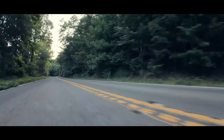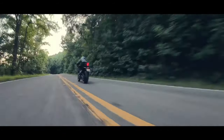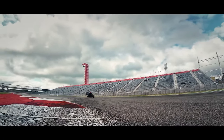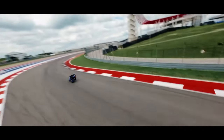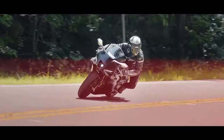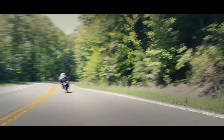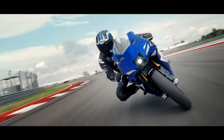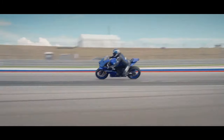A state-of-the-art TFT display serves as the bike's command center, providing riders with essential information such as speed, RPM, gear position, and navigation prompts in a vibrant and intuitive layout. Integrated aerodynamic features, such as a sculpted fuel tank and streamlined bodywork, minimize turbulence and enhance the bike's stability at high speeds, ensuring a planted feel on the racetrack and open road.